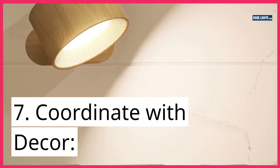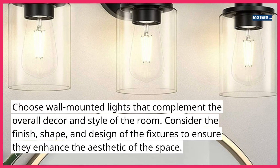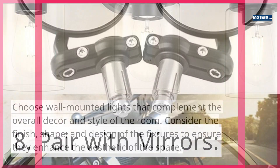7. Coordinate with decor. Choose wall-mounted lights that complement the overall decor and style of the room. Consider the finish, shape, and design of the fixtures to ensure they enhance the aesthetic of the space.